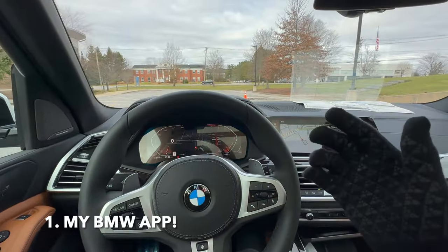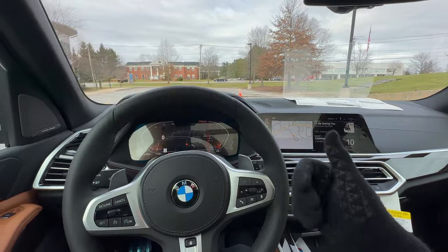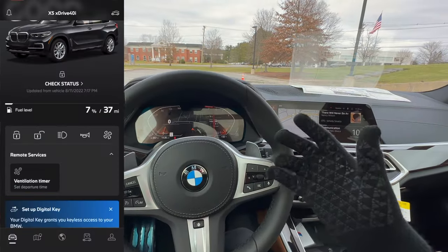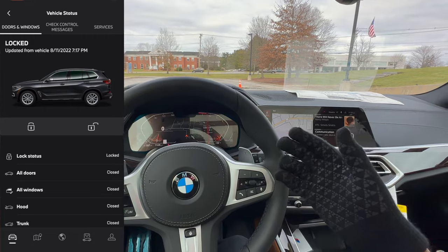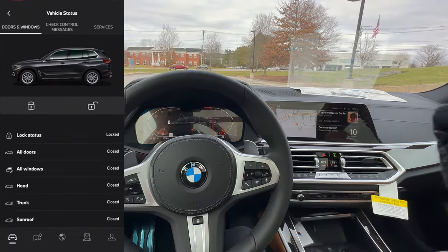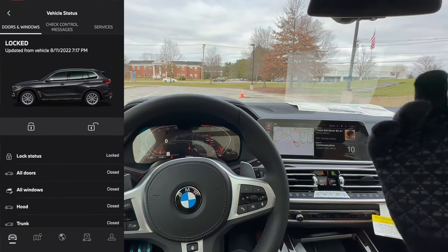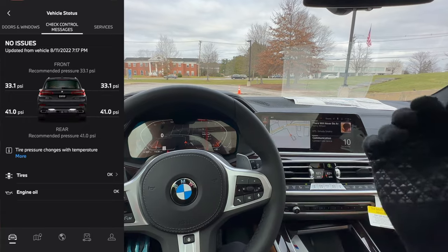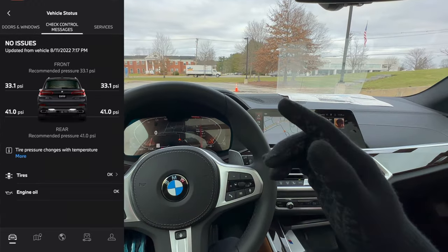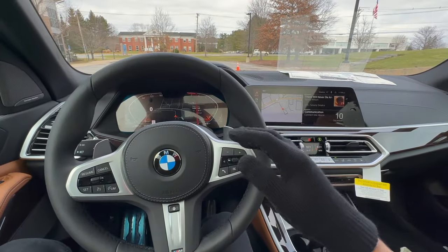For the first mistake: I can't believe half the customers I meet still don't have the My BMW app. If you have a BMW, you must have the app. It lets you check all types of status updates for your vehicle, tire PSI, whether windows are open or the car is unlocked, fuel levels, and for some vehicles you can do a remote start and schedule services right from the app. Please make sure you download it and set it up as the first thing you do when you get a brand new BMW.